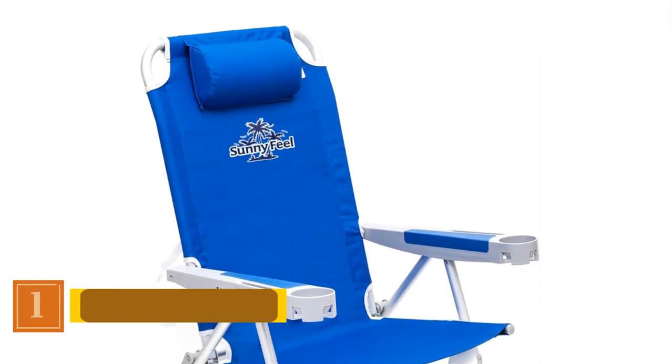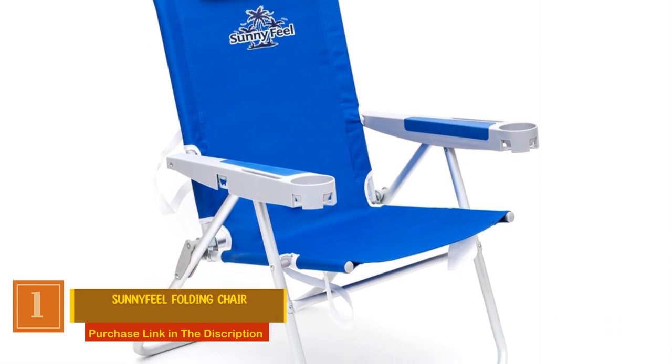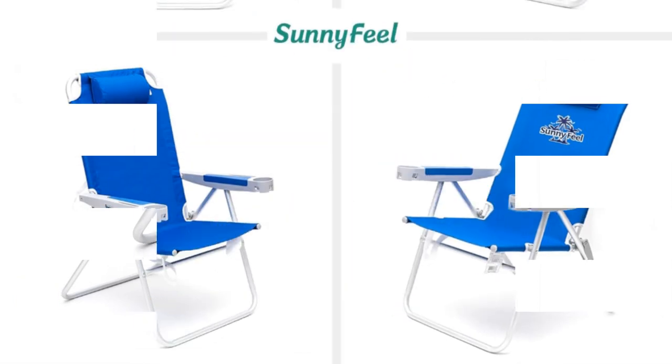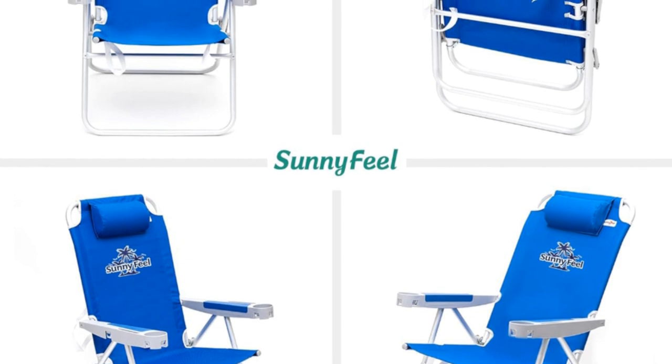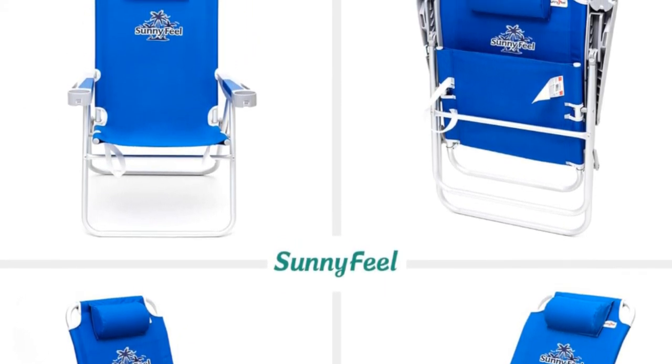Number 1: Sun Nifil Folding Chair. Designed with a user-friendly approach, this camping chair features a 17-inch seat height and sturdy arms, facilitating easy access for individuals of all ages, including seniors and those with mobility concerns. The 5-position reclining with high back ensures a superior seating experience.